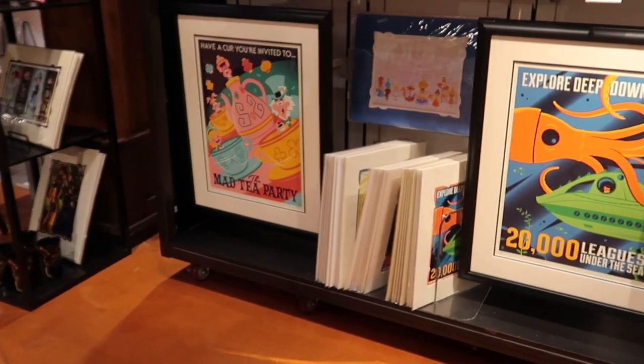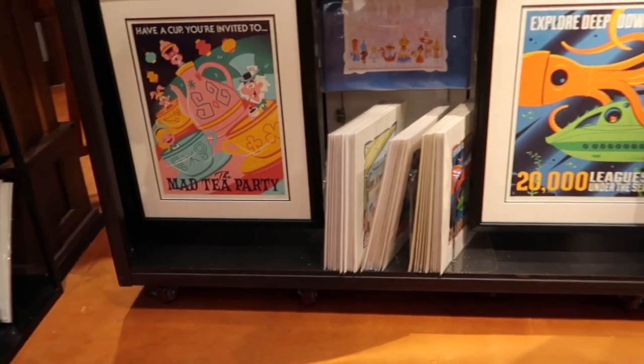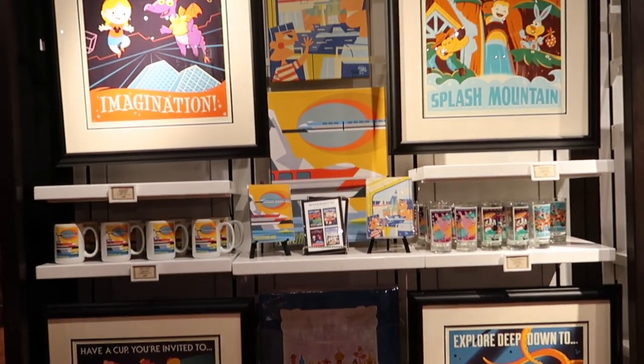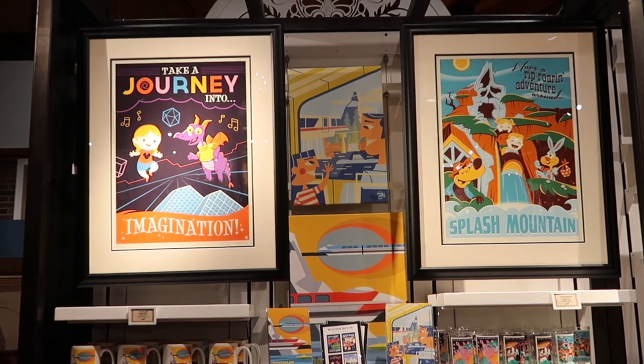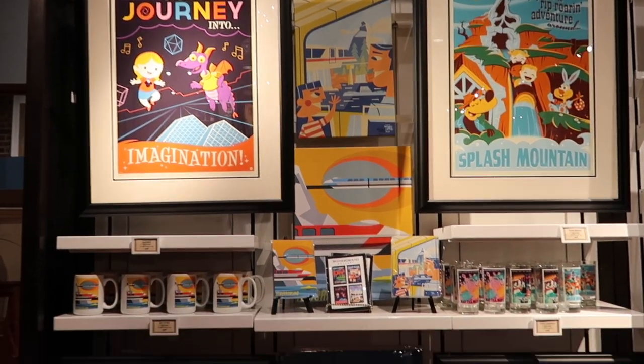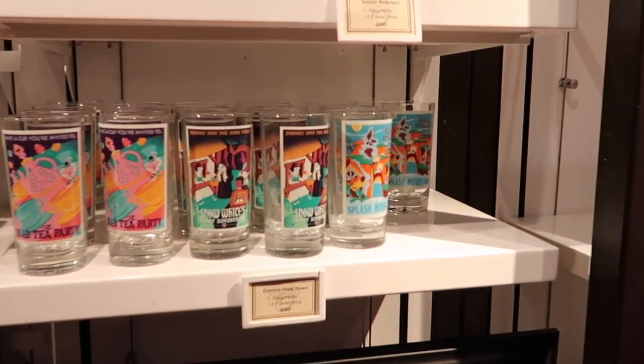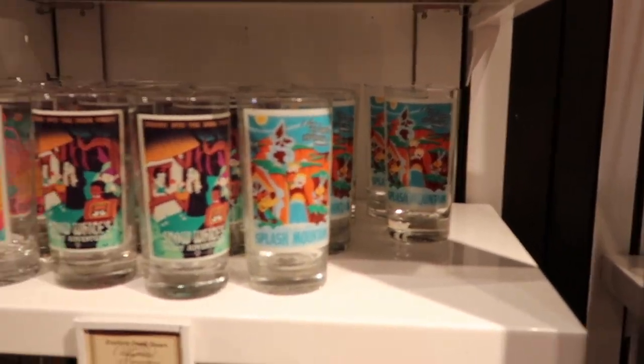Next we go on to some fun attractions. And if you were with us last time when we were on a mission to find drinking glasses for our boys — we found them! That's why there are some missing ones.